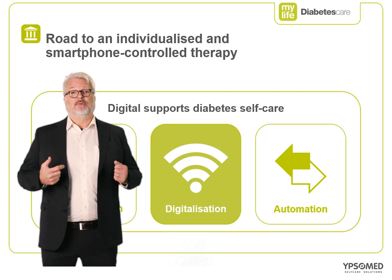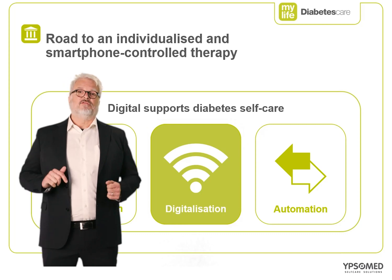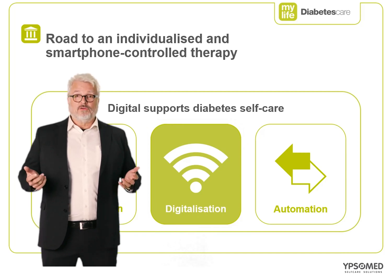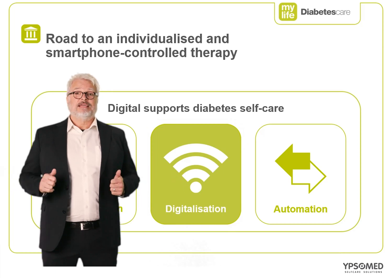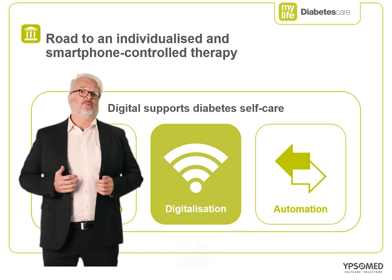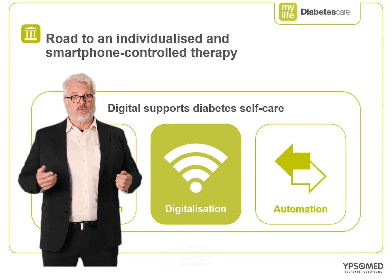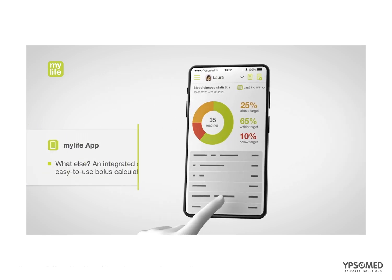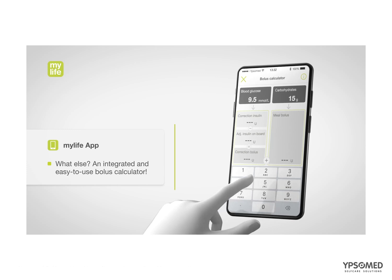Healthcare professionals' ability to manage patient data seamlessly will be critical. The days of manually downloading data from pumps and BGMs with dongles, leads, and disparate software are things of the past. Seamless wireless data transfer, integration of data into one single platform, cloud-to-cloud background synchronization, and data sharing will all become the norm. The Ipsomed solution is the MyLife therapy management system with connected therapy devices, with the MyLife app at its center.